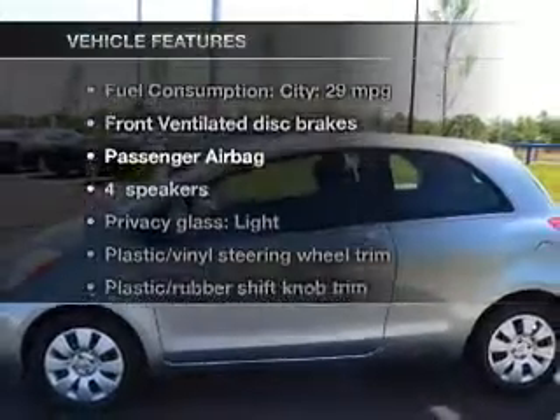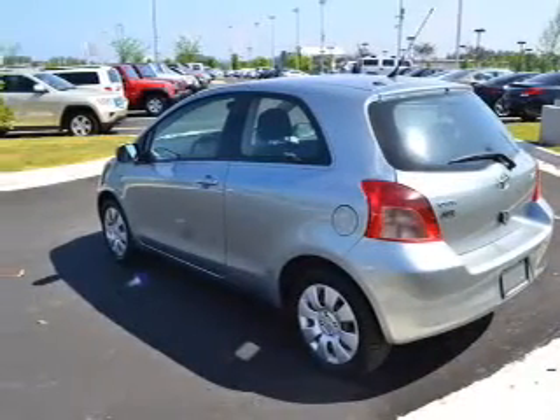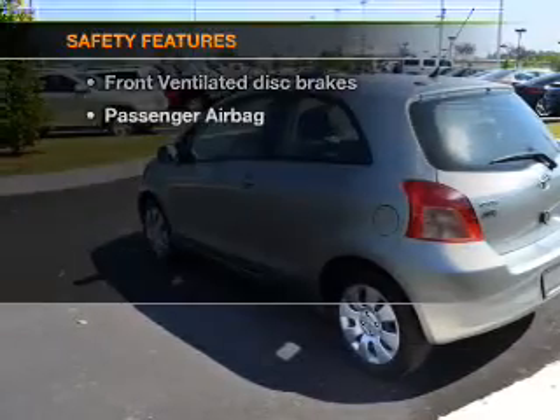Plus, enjoy these notable features that are included in this vehicle: power steering, an adjustable tilt steering wheel, and air conditioning.